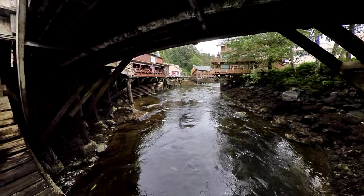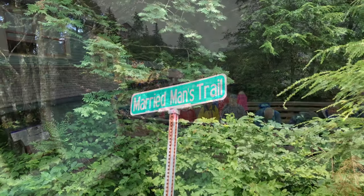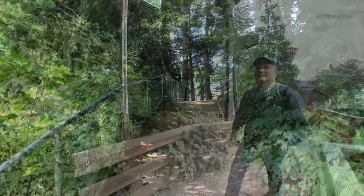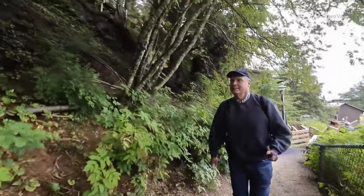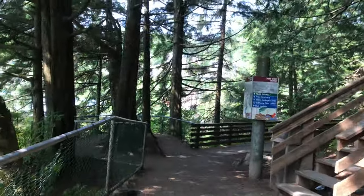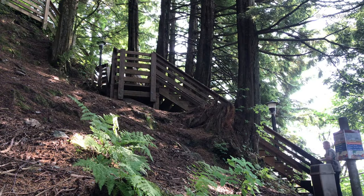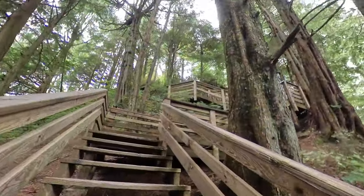Still, you can find traces of Creek Street's adult past. One example is Married Man's Trail. This trail was said to be the way married men would approach the brothels without being seen from town. I decided to check it out too, and it turned out to be my favorite part of Ketchikan. I eventually found one of the longest staircases I'd seen in town. I just had to climb it to see what was up there, and I'm very glad I did. Because now it's a place I visit every single time I visit Ketchikan. The views are amazing.